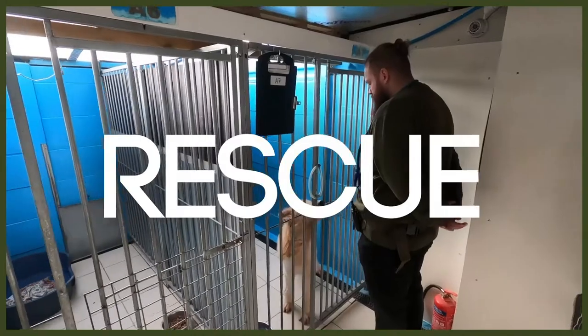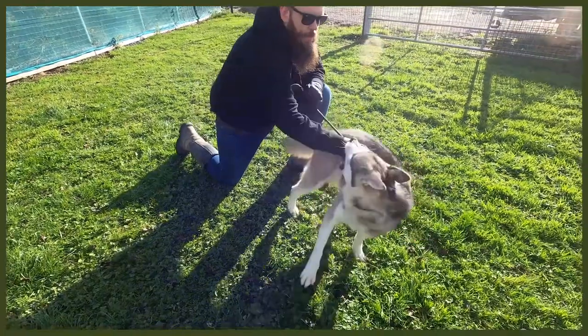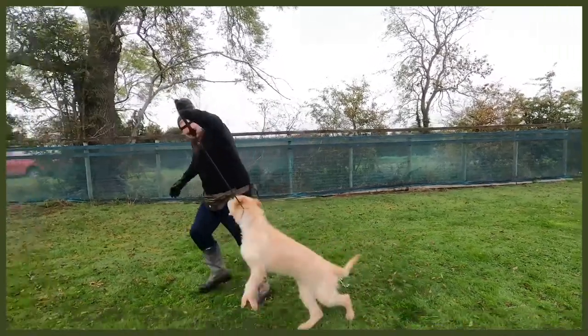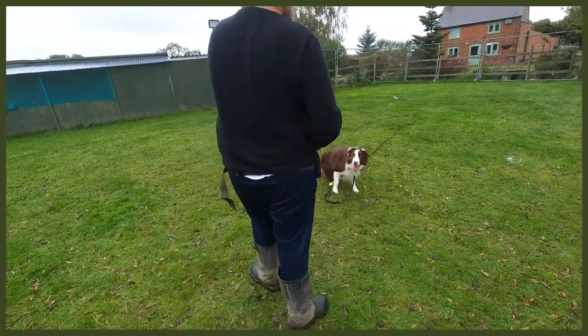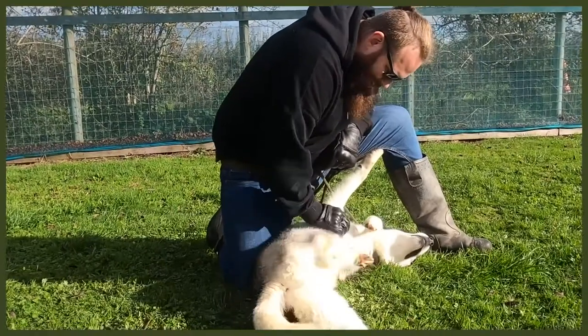Hey guys, if you're not already, you should be following our Fenrir Rescue Diaries over on the Fenrir Canine Training Channel. That's following my journey of working at a rescue center, helping dogs that have been abandoned, abused, given up, or found as strays, and helping implement behavior modification programs to allow them to become perfect canine companions that can be rehomed to their forever homes. There'll be a link to that channel down in the description box below.